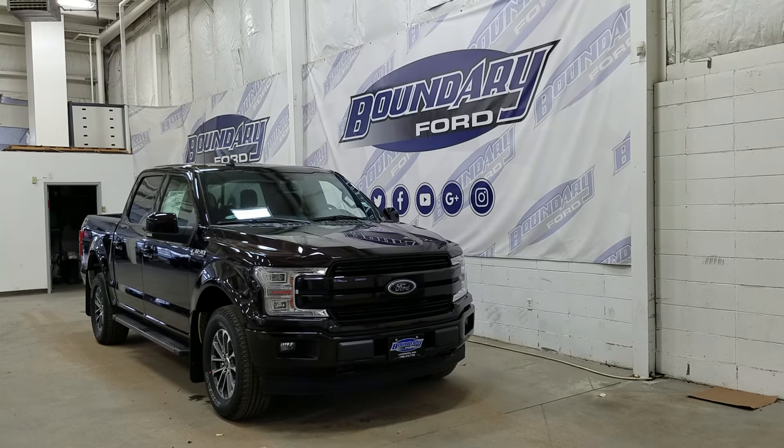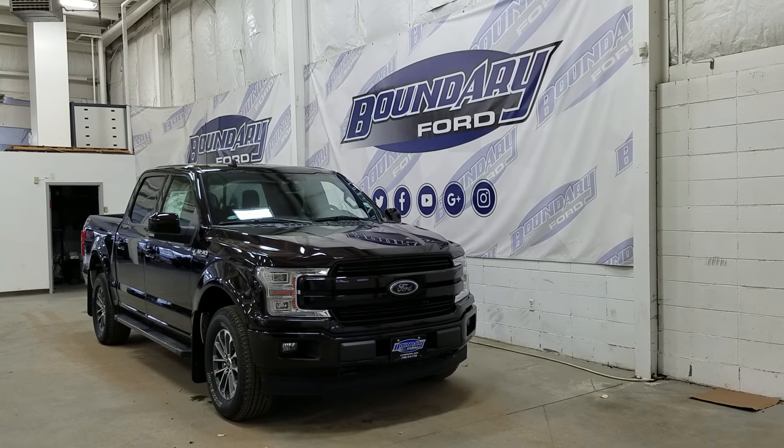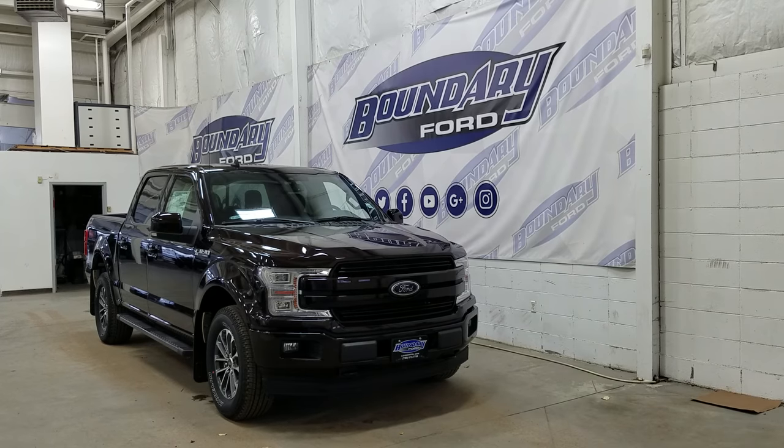At the front we have LED daytime running lights, as well as high and low beam headlights. We also have a pair of fog lamps and an engine block heater connection.